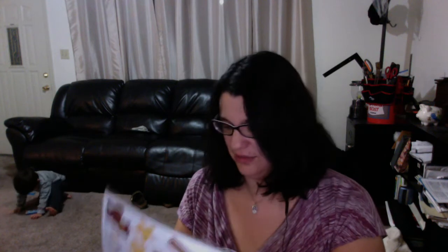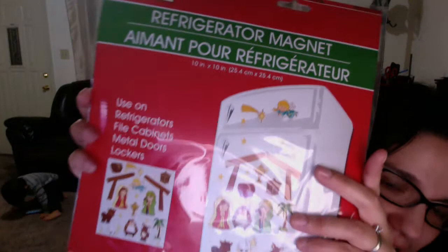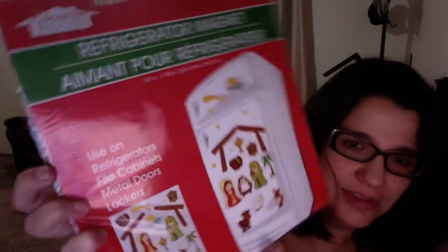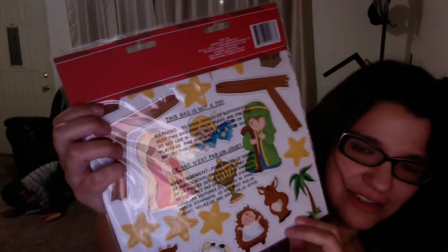The cashier told me they get new stuff on Thursdays, so I'm going back to see if they have more. The cutest thing I got at the Dollar Tree was this nativity scene refrigerator magnet. They have other stuff too like Santa, but I thought the nativity scene was adorable — look, there they are! I'm gonna put this on my fridge because the nativity scene is what Christmas is all about.